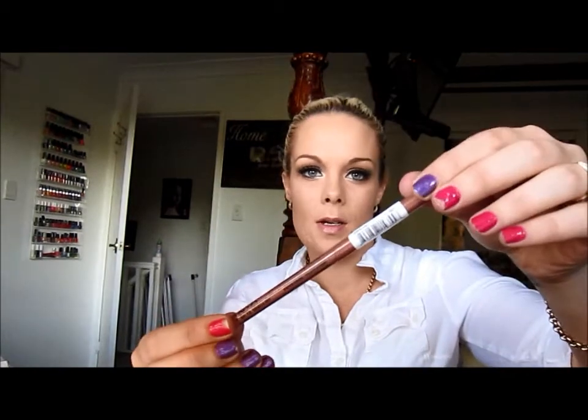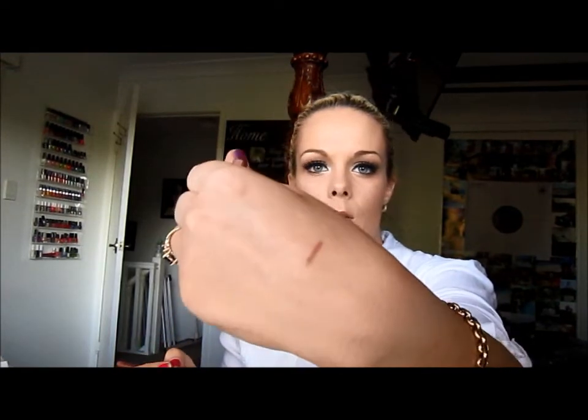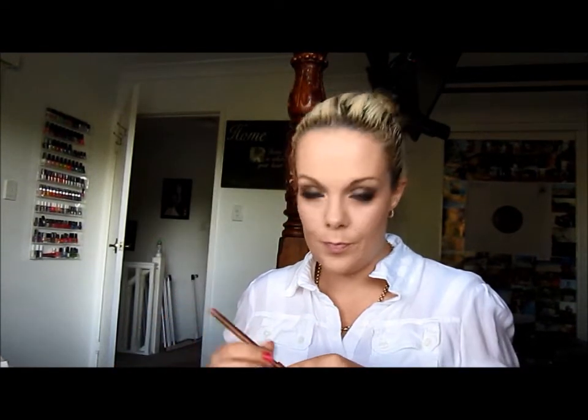The next thing I got was a lip liner in the colour Vanilla Sky. I'll swatch that one. Oh, that's a nice nude. I don't know what the lighting is like because the sun is going down. I finally got my NYX Jumbo Pencil in Milk.